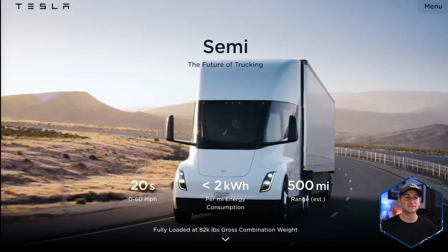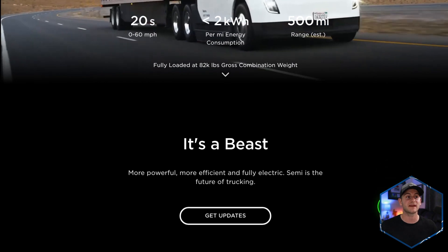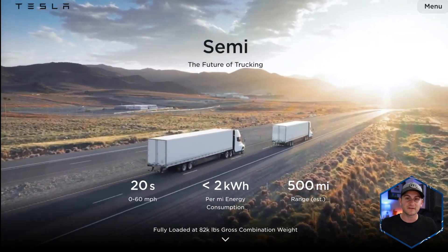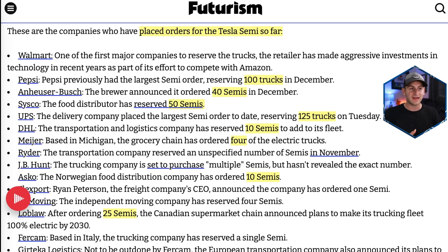Tesla has made some changes to the Tesla Semi webpage. Perhaps one of the biggest is that you can no longer place a reservation — where the button used to be to reserve one for $20,000, now it's just 'get updates.' It seems pretty apparent the reason they did this is because the pre-order list is already very long. Just have a look at this list of Tesla Semi pre-orders, at least the ones we know of publicly. These are all over the last few years and may not all ultimately go through to actual orders.